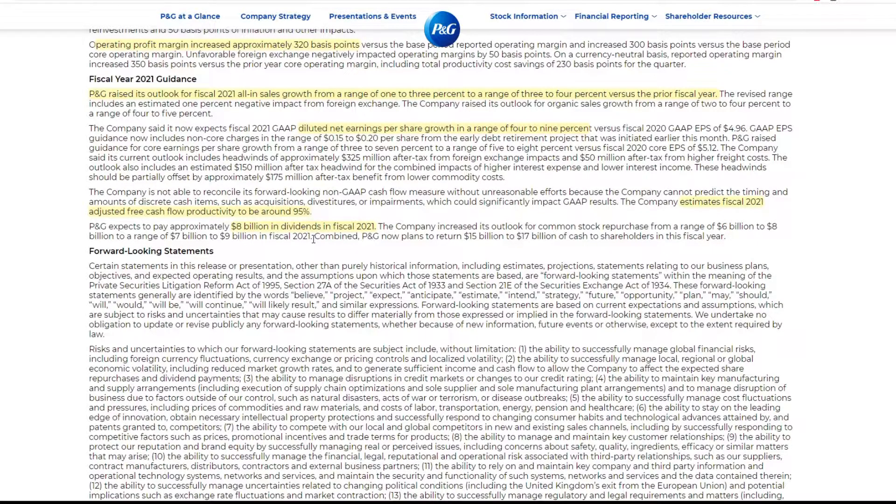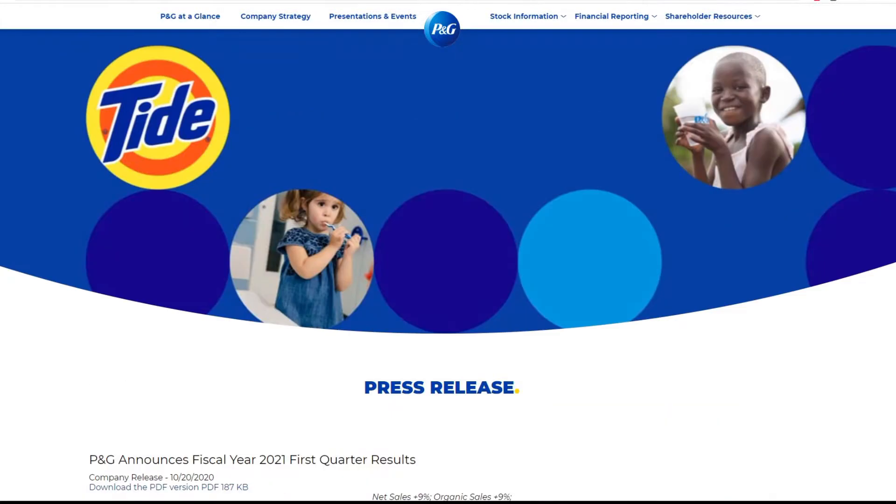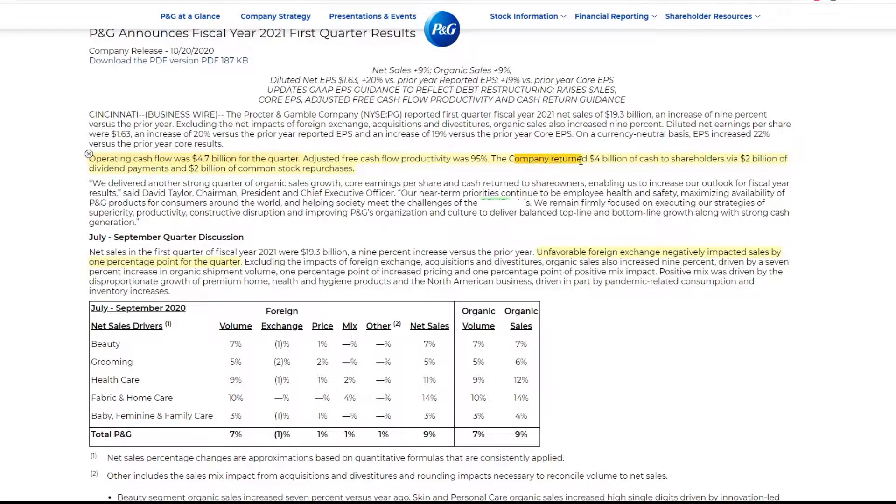Combined, Procter & Gamble now plans to return $15 to $17 billion of cash to shareholders in this fiscal year. Going back up — the company returned $4 billion to shareholders this quarter via $2 billion in dividend payments and $2 billion in stock buybacks. Is this just this quarter? That's one thing I want to take a look at. Let's go to Procter & Gamble's Yahoo Finance page real quick.